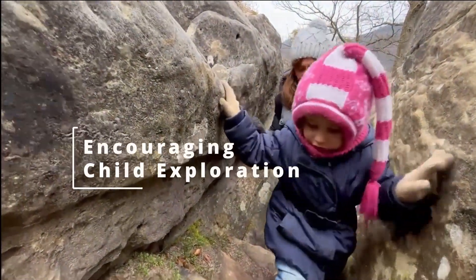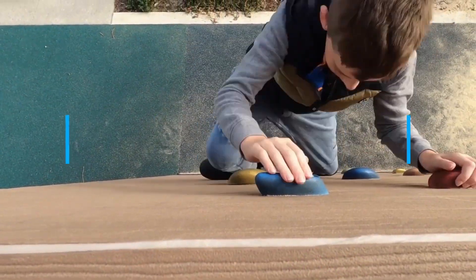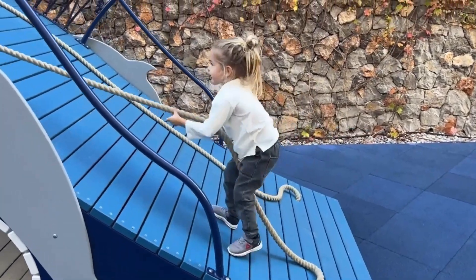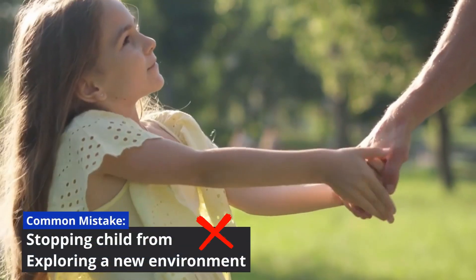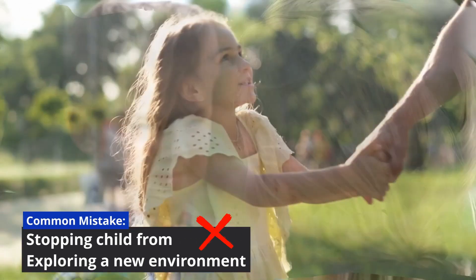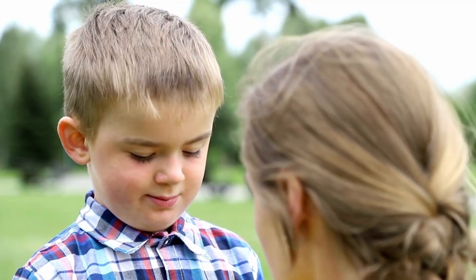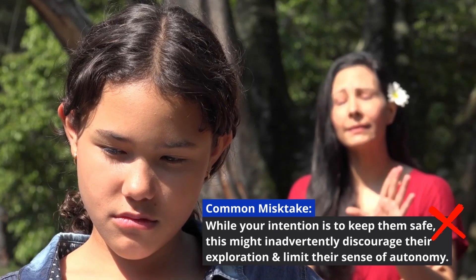3. Encouraging Child Exploration. Our third key involves encouraging your child's natural curiosity and exploration. However, it's important to be aware of a common mistake parents sometimes make, which is stopping their child from exploring a new environment. Imagine you take your child to a new park, and they eagerly want to explore the playground equipment. However, you notice some potential risks and immediately tell them to stay close and not venture too far. While your intention is to keep them safe, this might inadvertently discourage their exploration and limit their sense of autonomy.